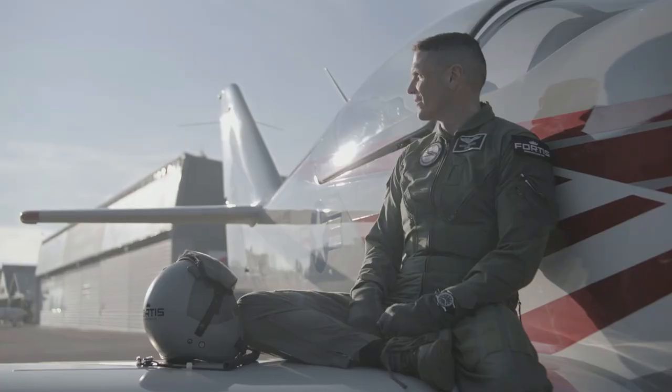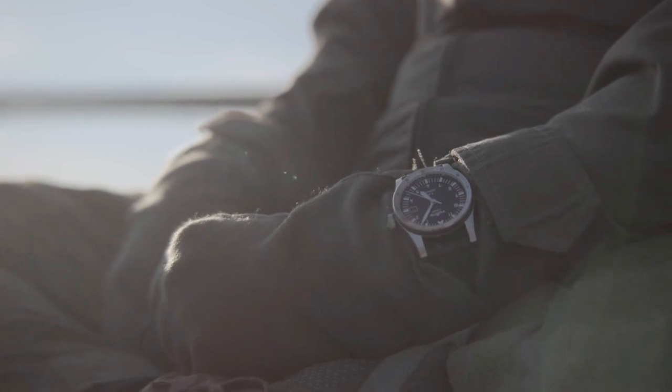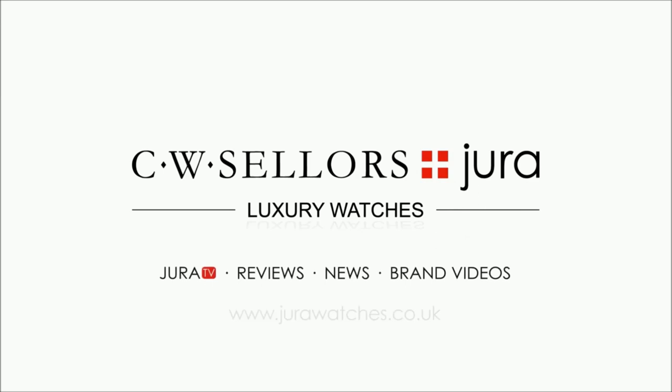Without the Flieger, the sky would only be air. If you want to know more, go to our website and check out this legendary collection. And if you haven't yet, don't forget to subscribe to our YouTube channel. We'll see you next time. Bye.